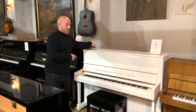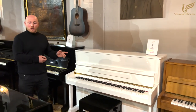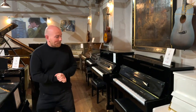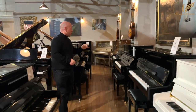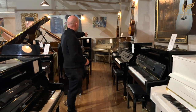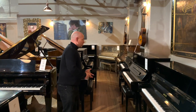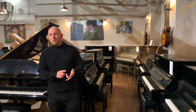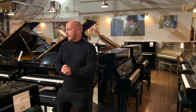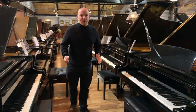Worth mentioning — we have a white 113 Steinhoven, which is our only white upright in stock. We've also got a few Essex uprights, a lovely Bürgerle Steinway, a very grand piano over in the corner, Feurich 122s and 115s, and I think we've got one 133 left.